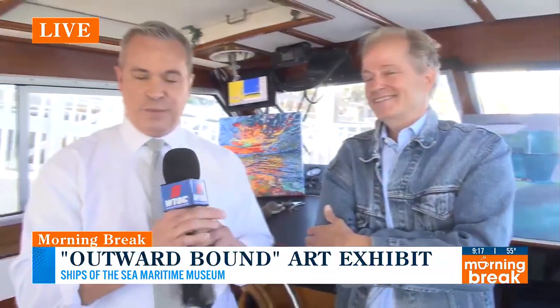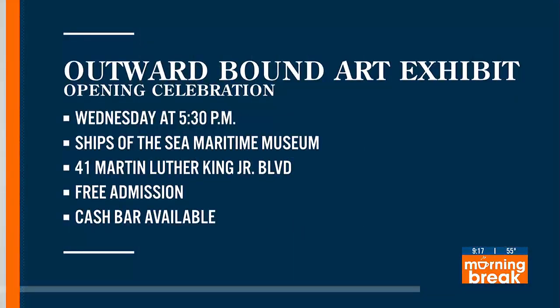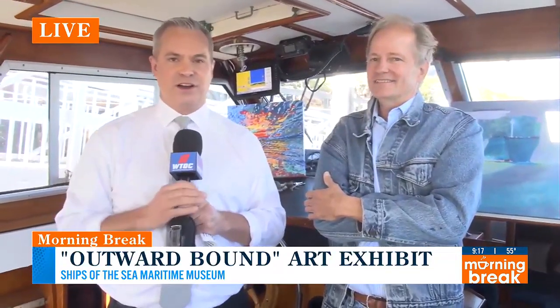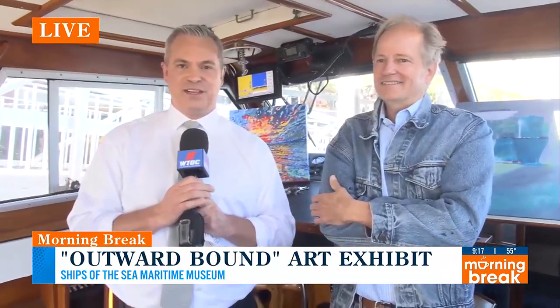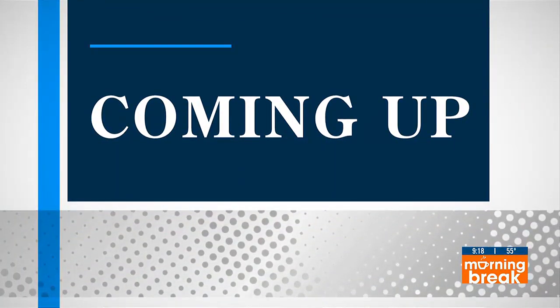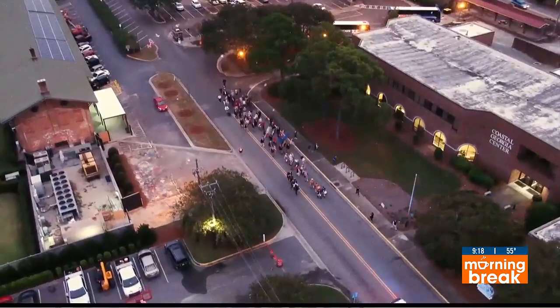As he mentioned, there is an opening celebration for that exhibit on Wednesday. Everyone is invited. They'll have a cash bar there, free admission — you can go check it out. He also mentioned Molly. We're going to catch up with her coming up in the next half hour and find out a little bit more about what's going on over there at the Ships of the Sea Maritime Museum. Back to you in the studio. All right, thanks Kyle. Morning Break is outward bound — but on the other side.